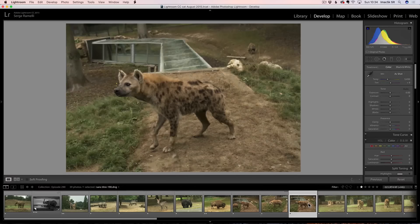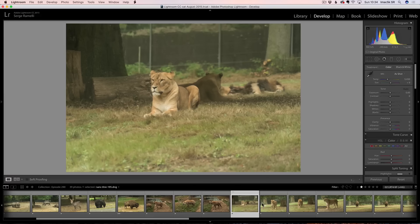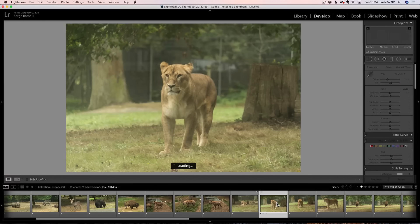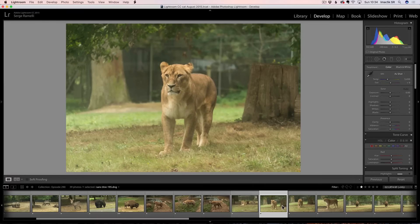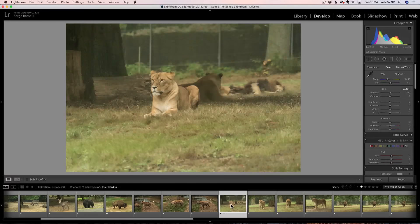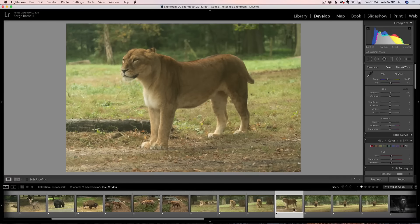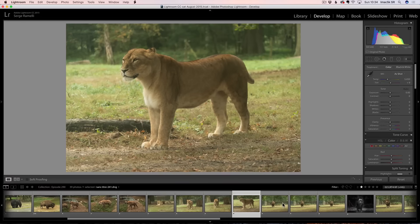They don't look nice, do they? Especially on the lions and the lioness. Basically what I did is I waited for them to feed the lions, so they would come closer. There is a little glass — you can see a bit of the glare. So that's the lioness coming to eat. She was getting close to me and I was just shooting all the time.